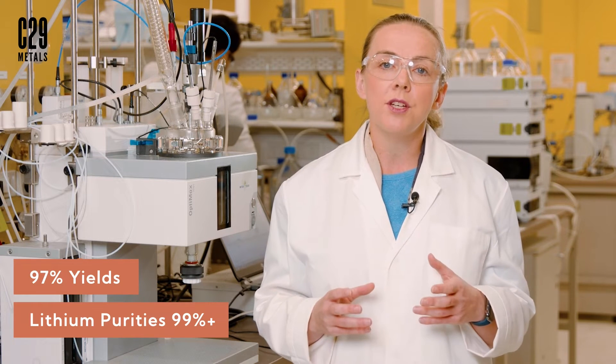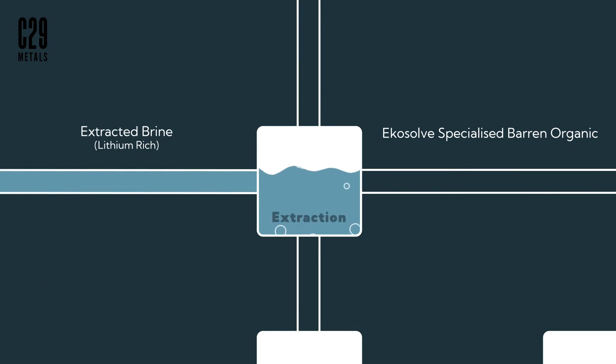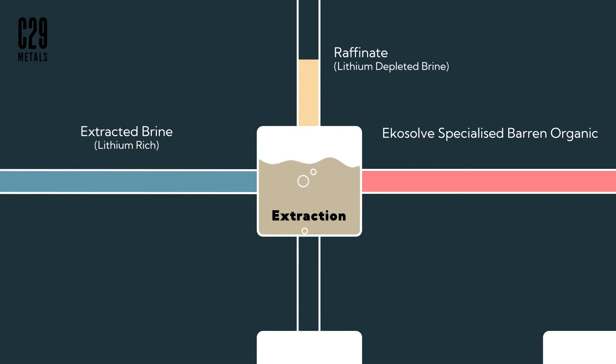It also implements high-efficiency pulsed extraction columns to reduce plant footprint and increase plant throughput. In this process, the brine is contacted with the organic solvent in the solvent extraction column. Here, lithium transfers from the aqueous to the organic phase with small concentrations of impurities.